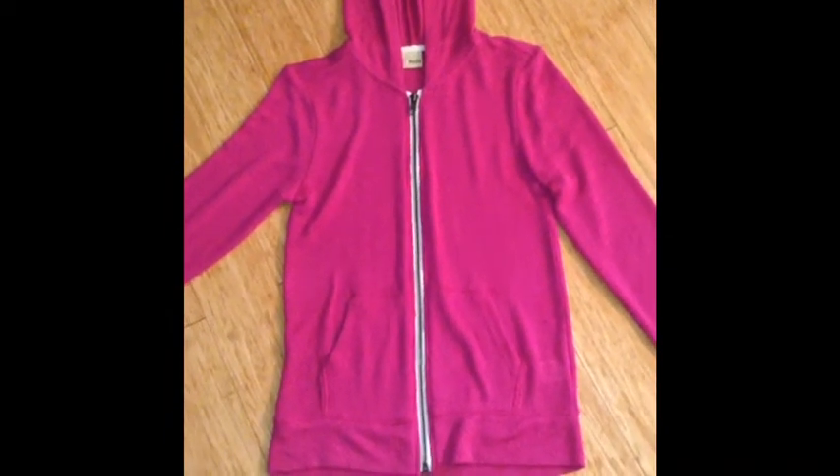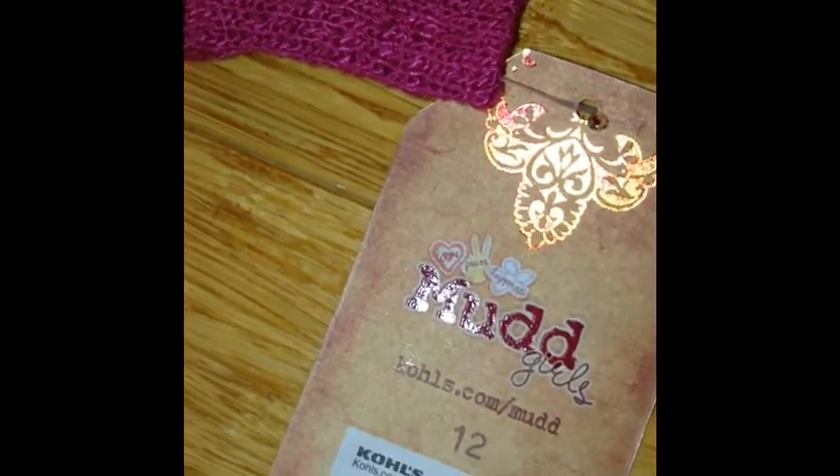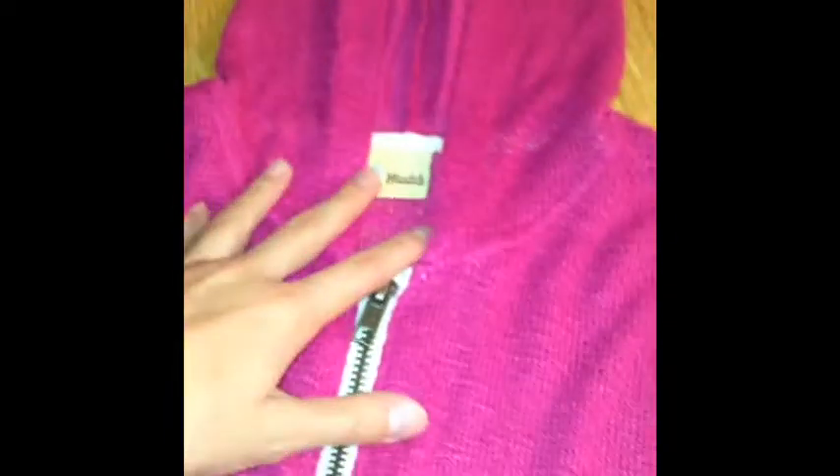I also got this from Kohl's. It is Mudbrand — I really like Mudbrand, it seems to work pretty good. Size 12, it's the Berry Kiss style, and it's made in Guatemala. It's very, very soft. It's got a zipper and it's really nice. In different lights it changes colors — sometimes it's raspberry colored, but other times it's purple. It looks really cool in different lights, and it's so cute — perfect for summer and winter.